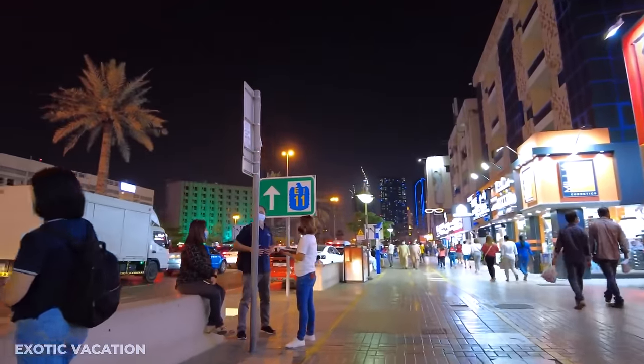Afternoon — Dubai Miracle Garden: Boasting a dazzling collection of over 50 million flowers, the Dubai Miracle Garden holds the title as the largest natural flower garden in the world, alongside 250 million plants arranged in innovative displays that include an Emirates plane adorned with flowers. The garden closes from mid-May until November, so it's ideal for winter visitors. The closest metro station is Mall of the Emirates on the Red Line — from there, catch the 105 bus, which stops right outside. Alternatively, a taxi or rental car with available parking works well.